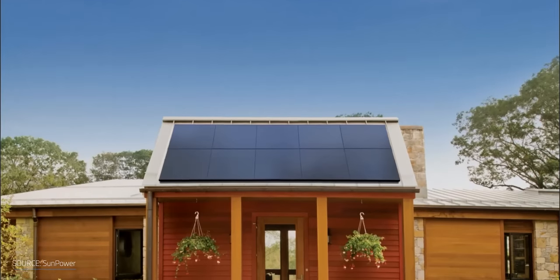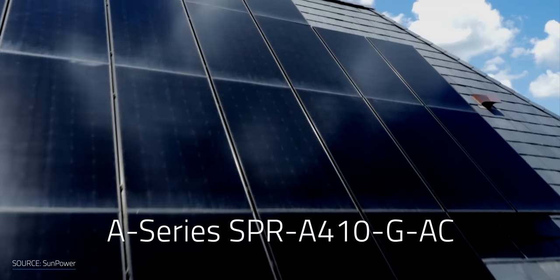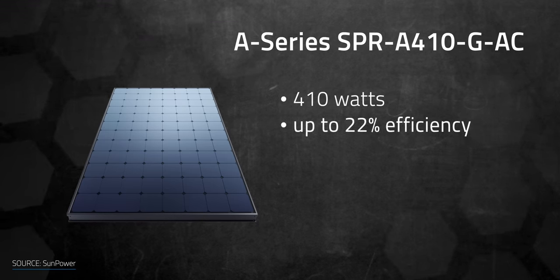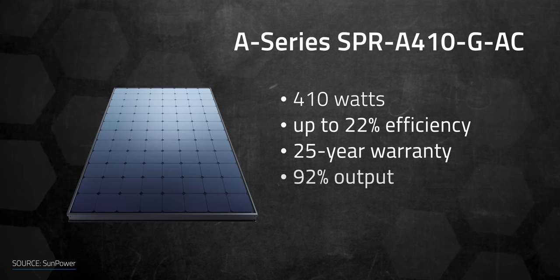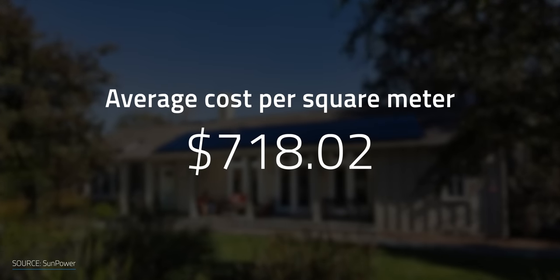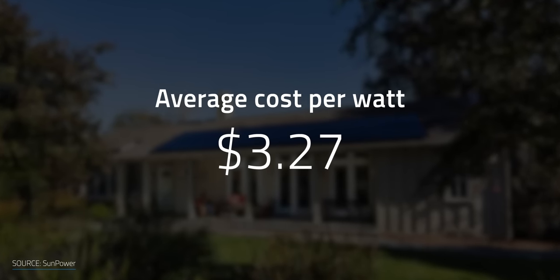First up is SunPower, which designs all-in-one residential and commercial panels. Their latest technology, the monocrystalline A-Series SPR-A410-GAC, delivers 410 watts and can reach efficiencies up to 22%. SunPower provides an output warranty term of 25 years and ensures 92% output at the end of the warranty term — it's an incredible panel. This model is one of the most expensive among similar models, but with the performance and warranty you can see why. According to EnergySage, the average cost per square meter is around $718.02, with a per-watt cost of $3.27.